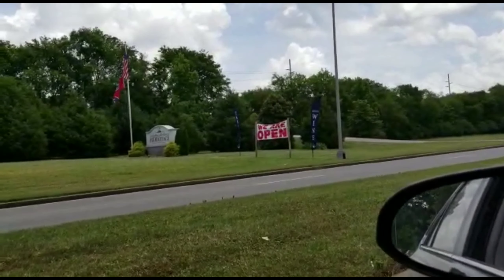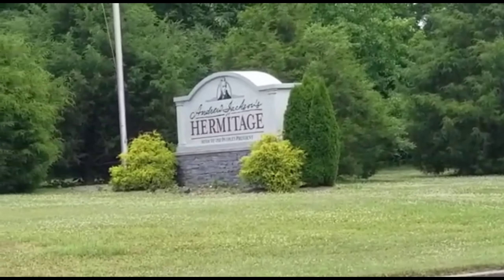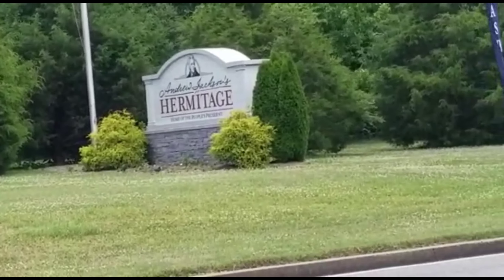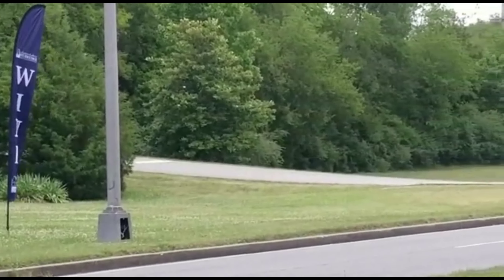The entrance to the Hermitage, home of Tennessee President of the U.S., Andrew Jackson. Now we will go in the entrance.